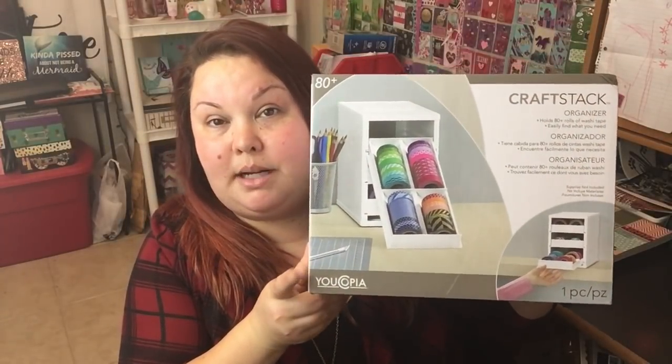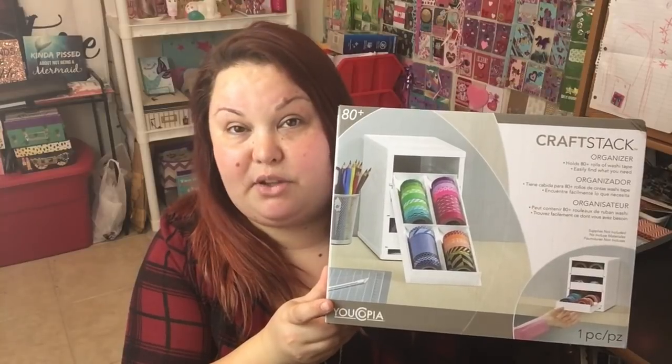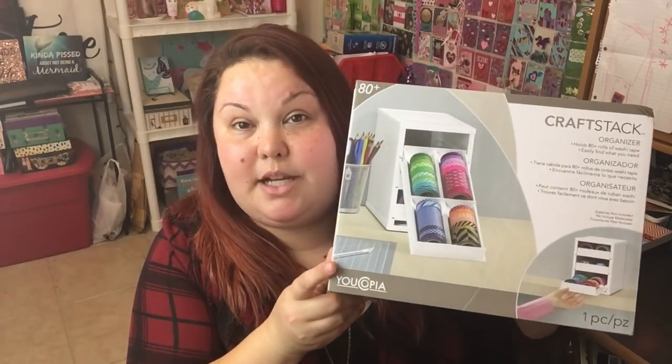You guys have seen me haul this before — it was 60% off so I had to get it. It's regularly priced at $24.99 and I got it for around six or nine dollars. This is a washi organizer that holds about 100 rolls of washi. I have two of them that are completely filled up, so I needed a third one. They stack on top of each other, so I'll have a stack of three.